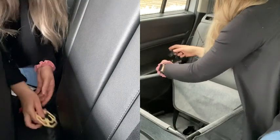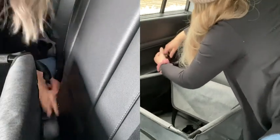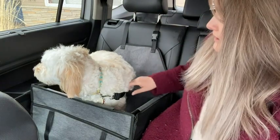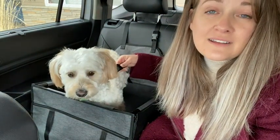I absolutely love that there's three ways to tether this doggy car seat to the seat, so I really do find it's secure. Once you put your dog in, there's a little leash or lead that you can tether to their collar just to keep them in the car seat.